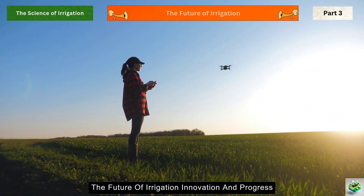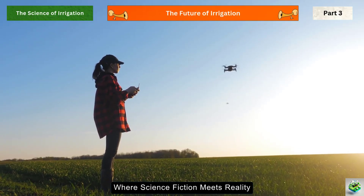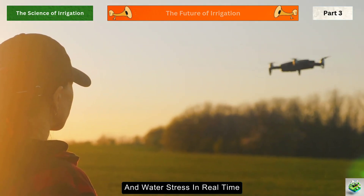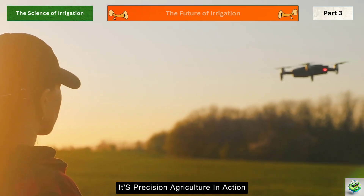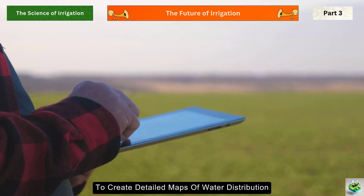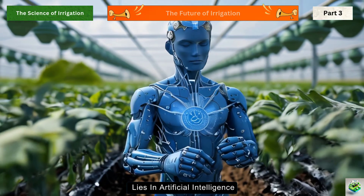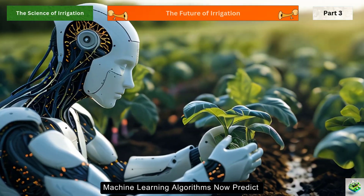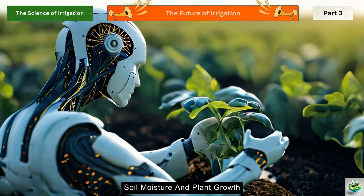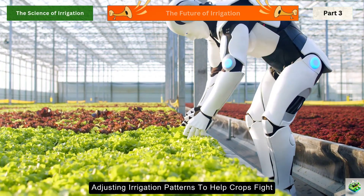Welcome to the cutting edge of irrigation technology, where science fiction meets reality. Imagine drones scanning vast fields, collecting data about crop health and water stress in real time — this is precision agriculture in action. These aerial scouts work alongside satellite imagery and ground sensors to create detailed maps of water distribution, helping farmers apply water with surgical precision. The real game-changer lies in artificial intelligence: machine learning algorithms now predict crop water needs days in advance by analyzing patterns in weather data, soil moisture, and plant growth. Some systems can even detect plant diseases before they become visible, adjusting irrigation patterns to help crops fight off infections.